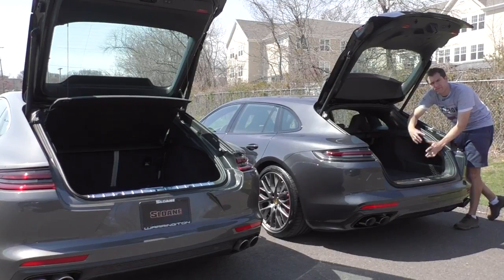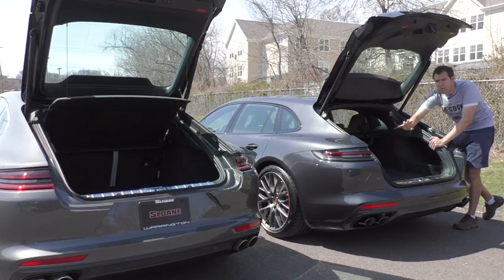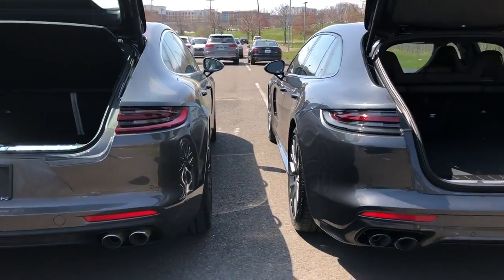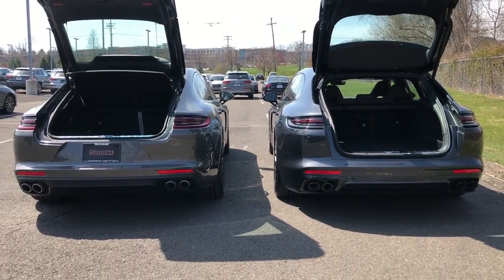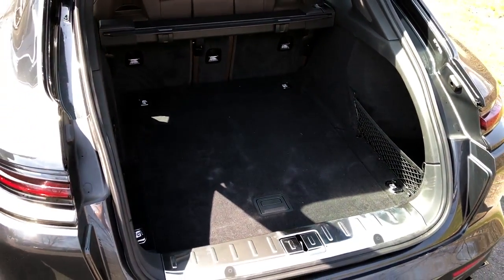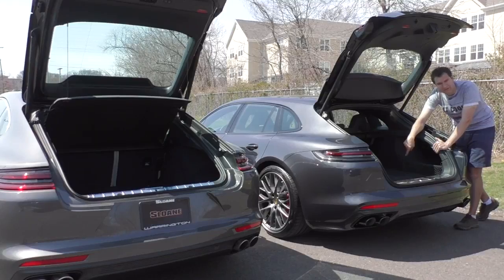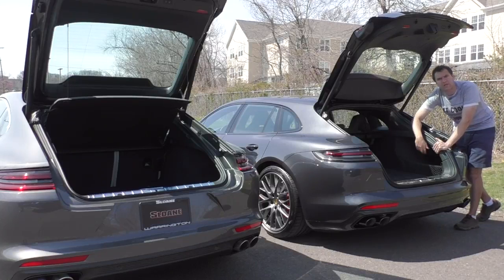A big difference between the two is the load floor height. The regular Panamera keeps the license plate fixed on the bumper, so the load floor is higher. The Sport Turismo puts it in the tailgate, giving a lower load floor that makes it easier to load items. The difference is mainly in height — the Sport Turismo's roof extends further, meaning you can get larger, taller items in the back, like furniture, or me when I climbed in just a second ago.